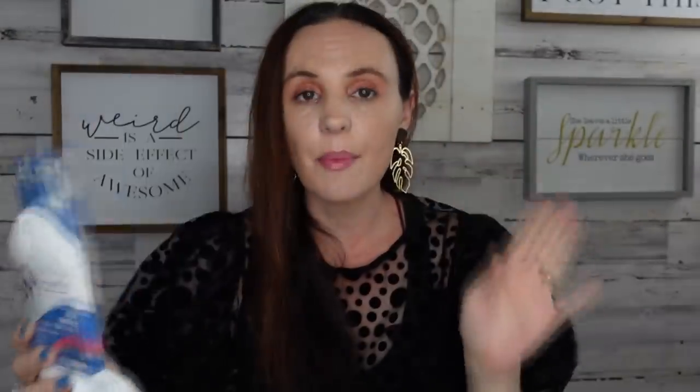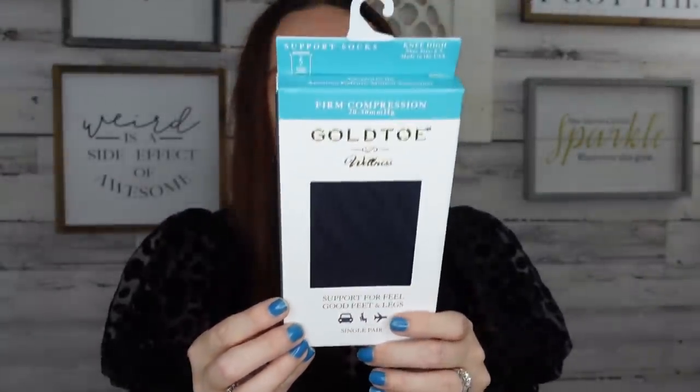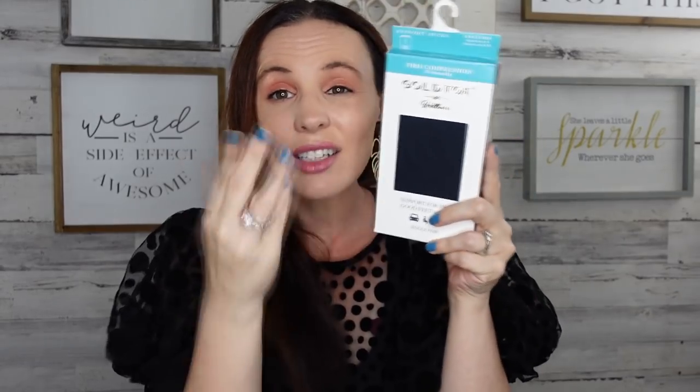They also had Therapy Plus socks for women, size 6 to 10. And the Gold Toe compression socks — my daughters love these because they're on their feet a lot. You get a single pair, good for travel. It helps inhibit bacterial growth for 24 hours and fits shoe size 6 to 9. This one pair alone retails for $16.